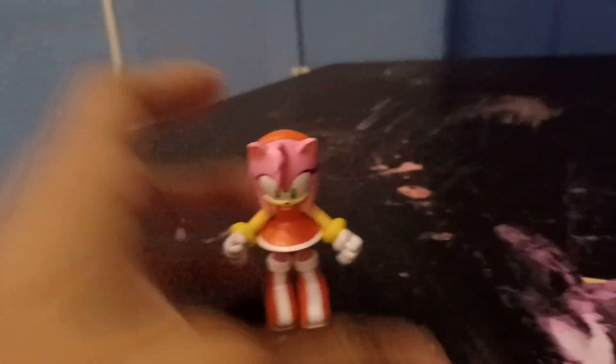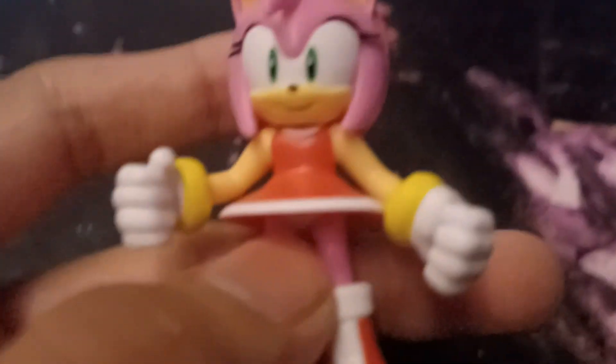First figure in the set is Amy. Here's Amy right here. Where's the articulation? You can move the head slightly, but not a whole lot. So we have one point of articulation. Two. Three. And four. And five.